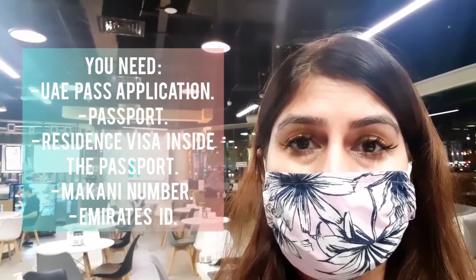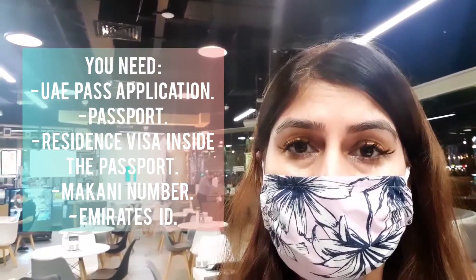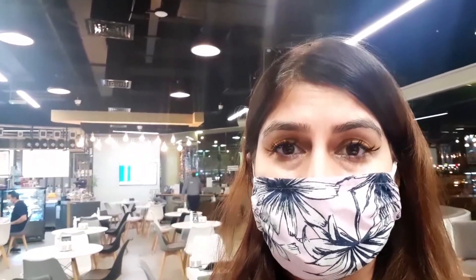It takes around 15 to 20 or 30 to 45 minutes depending on how their system works. You need the UAE Pass application, passport, residence copy of the visa inside the passport, Makani number, and Emirates ID. If all this is sorted, the process is really smooth. This vlogger's license is actually a DED — Dubai Economic Department — requirement.